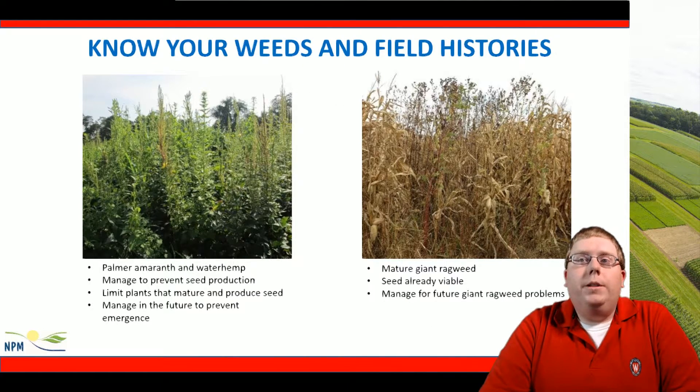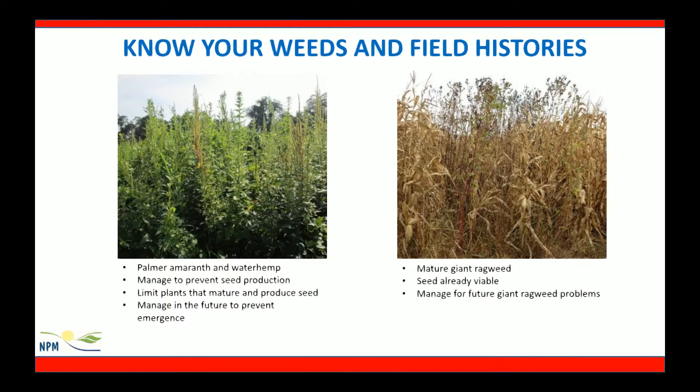We should know our weeds and field histories. The photo shows Palmer amaranth and waterhemp out in the field. This seed is maturing but it's not mature yet, so we should have a plan to limit seed production out in the field — this could include mowing those seeds off. At this point, yield loss will be critical out in that field, and it's important to manage this field so we don't increase the seeds that are out in the soil seed bank.